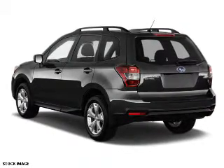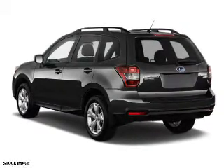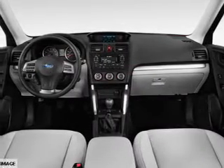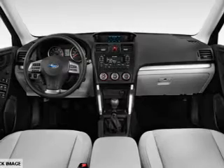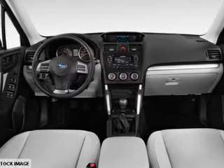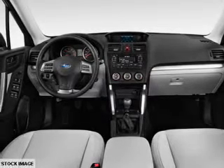On the inside, you'll find Bluetooth connectivity, digital radio, an auxiliary input, steering wheel controls, a backup camera, curtain head airbags, front airbags, side airbags, side impact door beams, and child safety locks.